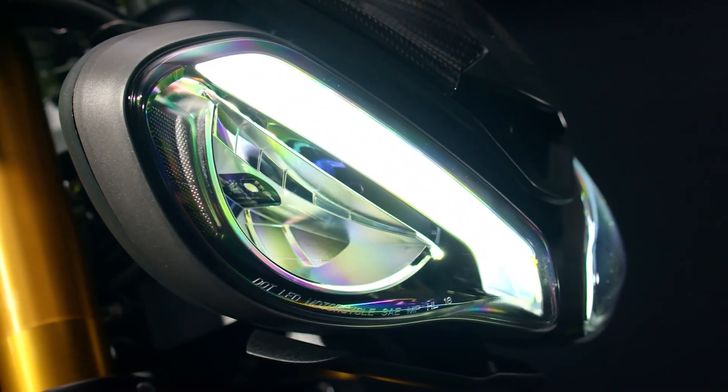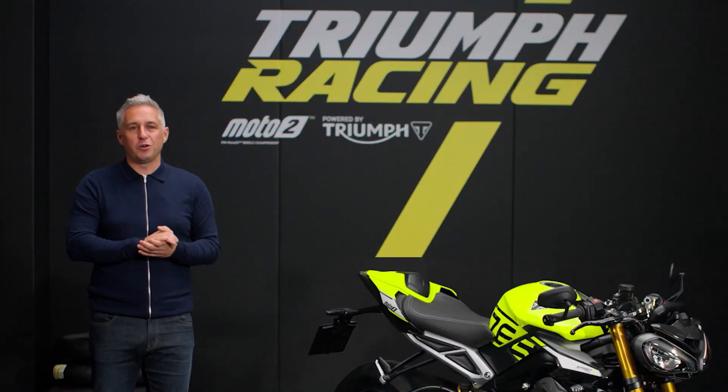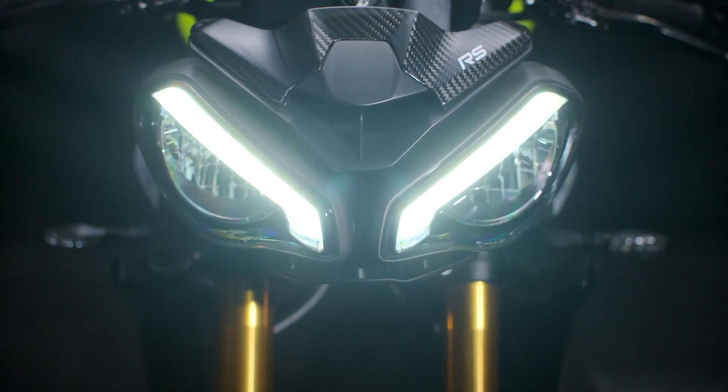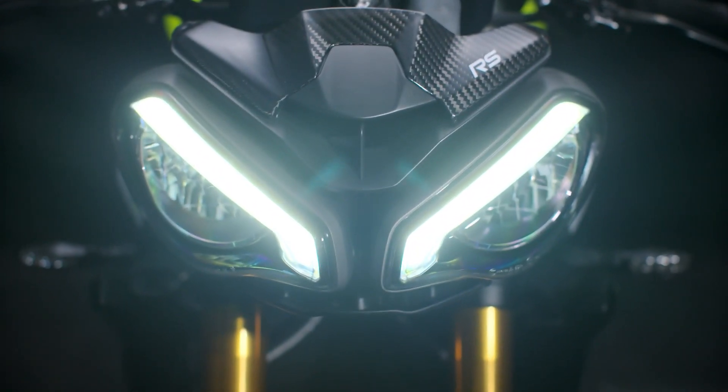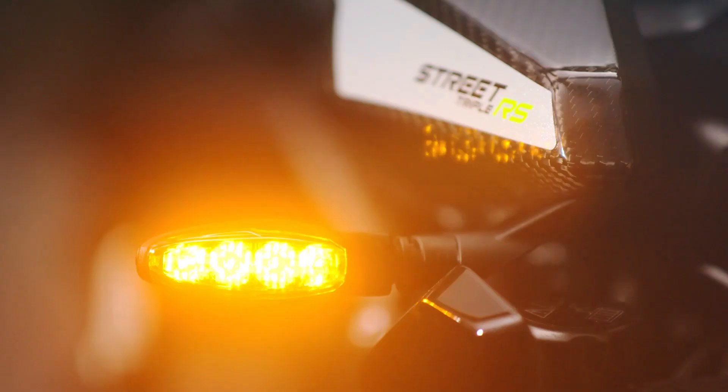Lighting is all LED for 2023 for maximum visibility and durability, with distinctively shaped daytime running lights incorporated into the twin headlights, a compact rear light and sleek self-cancelling indicators.